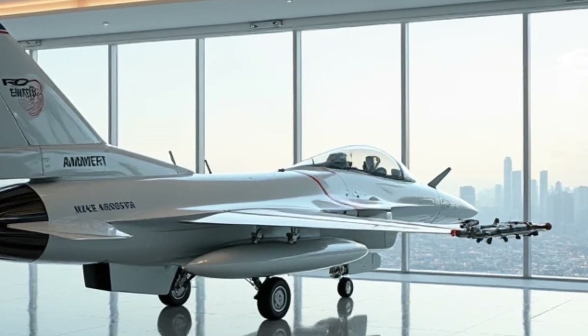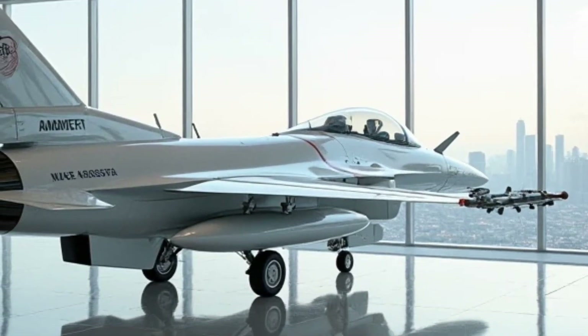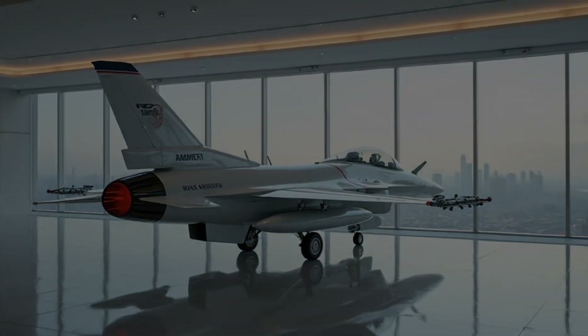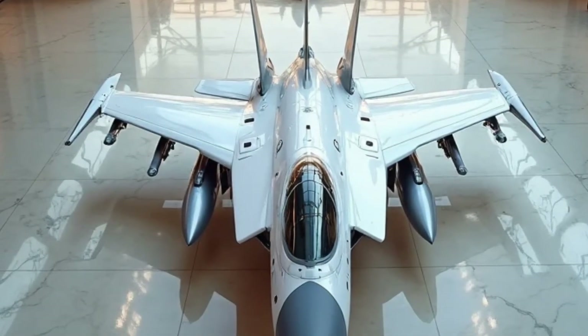That's it for today's deep dive into the 2025 F-16 Fighting Falcon. If you enjoyed this breakdown, don't forget to like, subscribe, and hit that notification bell for more insane vehicle reviews. Until next time, keep your engines running and your eyes on the sky.